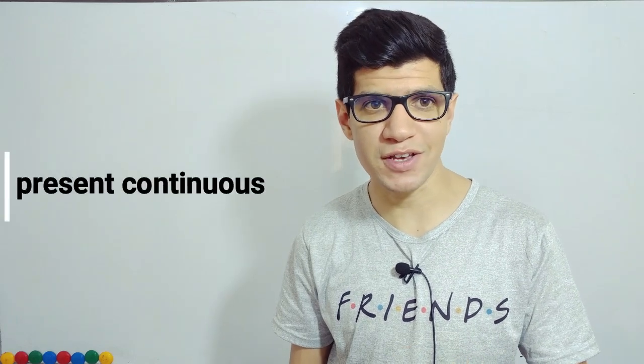Hey guys, this is me Karim. In today's video, I'm gonna share with you four uses of the present continuous tense.